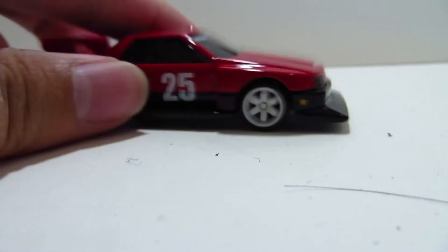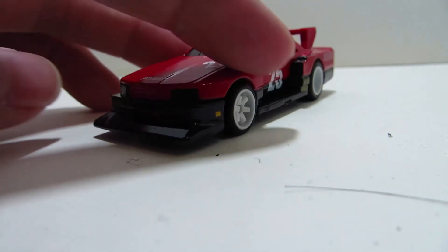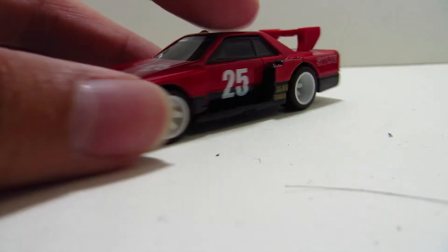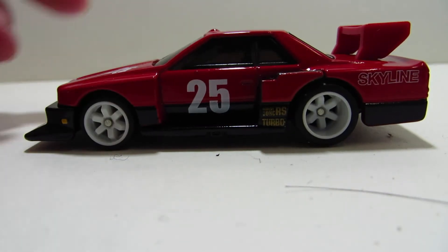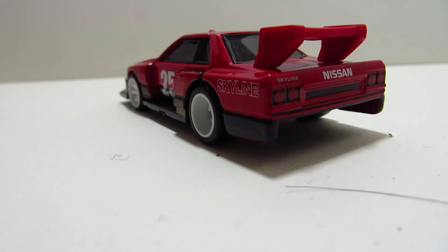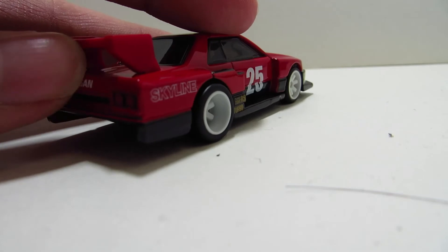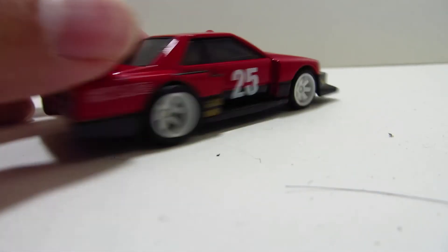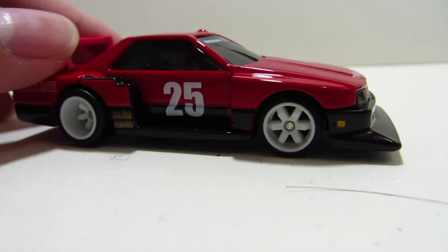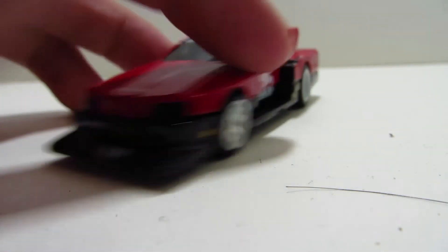Here's number four — the Nissan Skyline Silhouette. People are saying the Tomica version is so much better, but I am from Canada, so Tomica is not exactly easy to have access to. In fact, I recently ordered some Tomikas and it took them like four months to ship them over. It's not impossible, but it's just very slow.